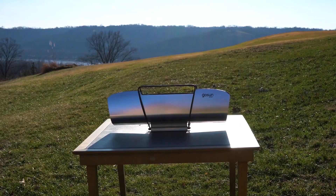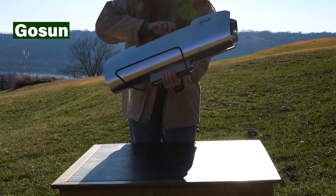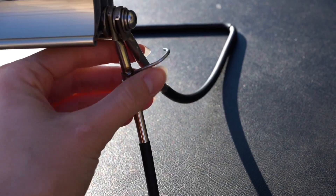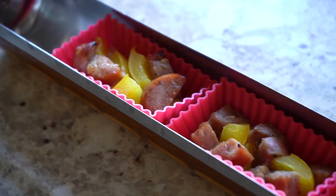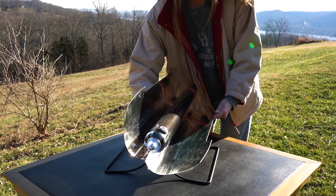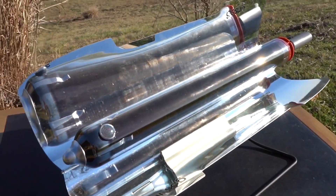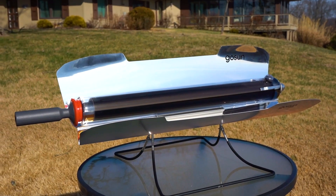Portable solar cooking? Gosen makes it possible! This parabolic oven harnesses the sun's power to cook food efficiently and hygienically, even in remote locations or during power outages. The compact design folds up for easy transport, and the high-efficiency reflectors can cook food even in cloudy conditions. Gosen is a perfect solution for sustainable outdoor cooking and empowers people in food insecure regions.